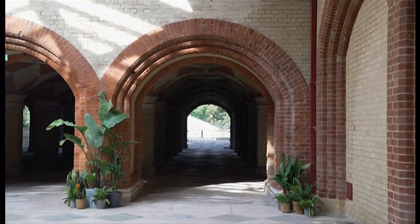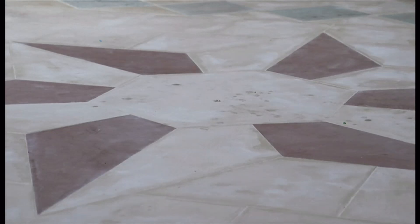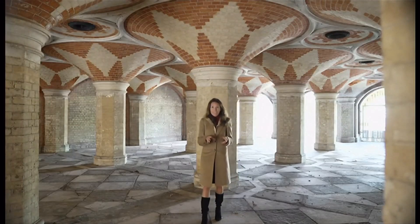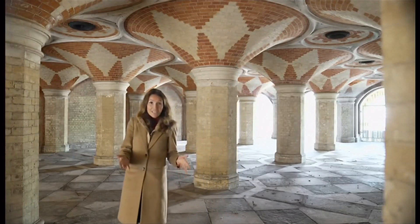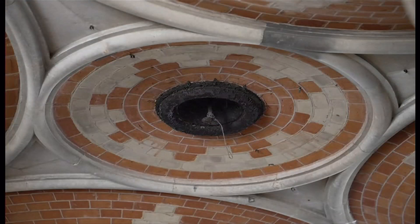Now the palace is long gone, but the restoration of the subway teaches us about Victorian design. Most of this subway would have been as it was in 1865. You can see the original brickwork, the floor is the same, and if you look up at the ceiling, you can see the original gaslight holders where the gaslights would have been.